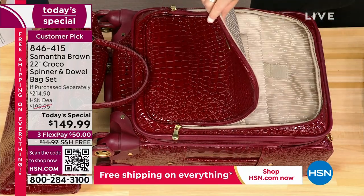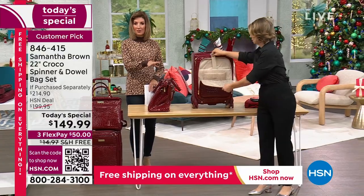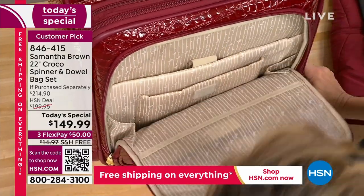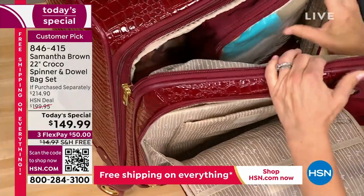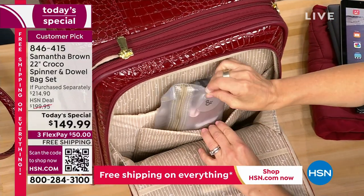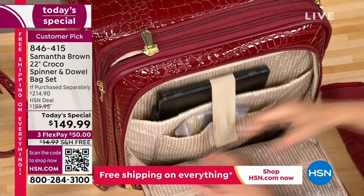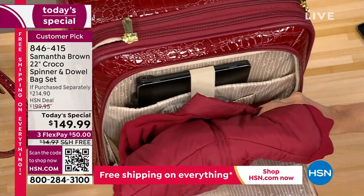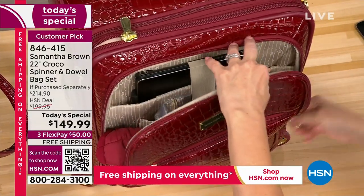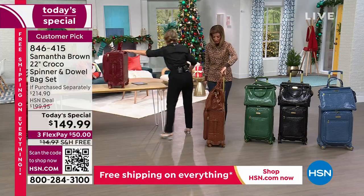All the features are designed to make your travel day easier - you're not looking for things, not wondering where you put something. Once you figure out where everything goes, you'll find your system and stick with it. Colors will be gone by morning - do not wait to place your order. Pick your favorite color - you're getting two pieces, a $215 value, saving about $80 off, and everything's on free shipping this Slay the Deals weekend.